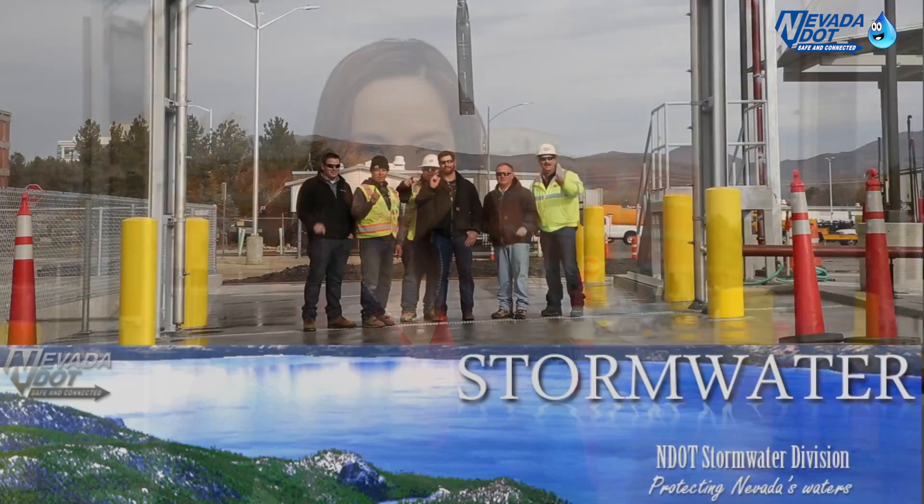This car wash is just one of the many NDOT stormwater quality improvement projects. We'll bring you more, so stay tuned. Keep it clean!